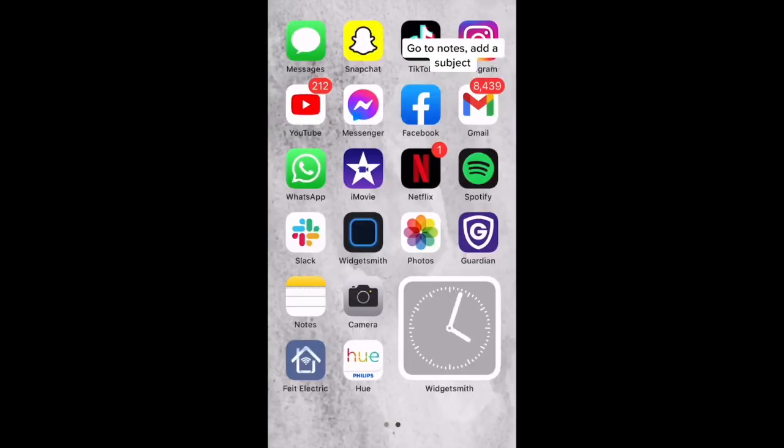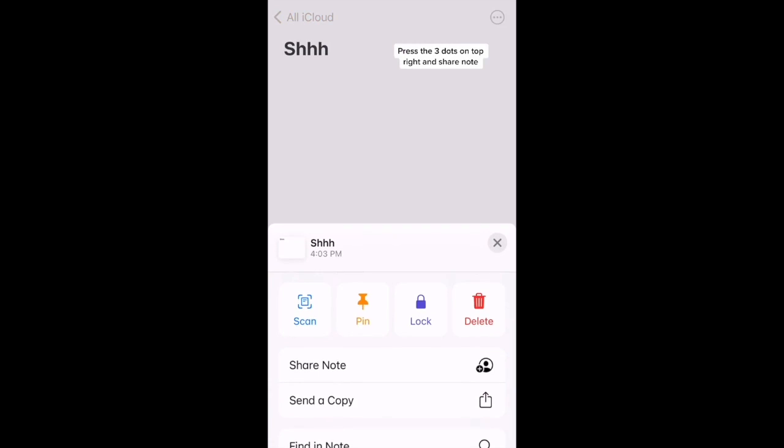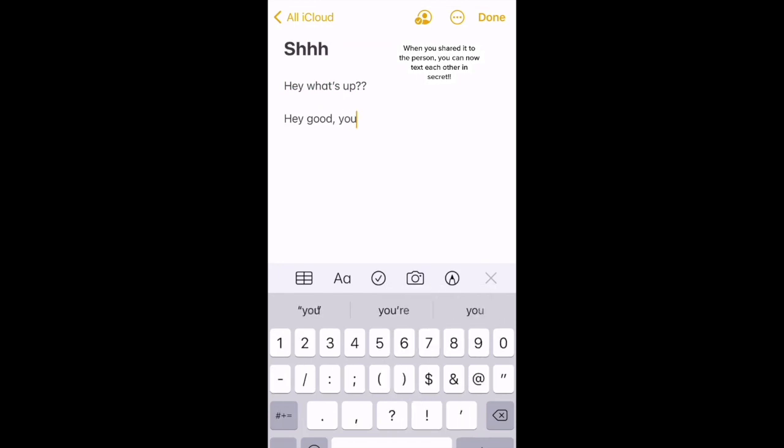Do you want to send secret messages? Go to Notes and add a Subject. Press the three dots on the top right and Share Note. When you share it with the person, you can now text each other in secret.